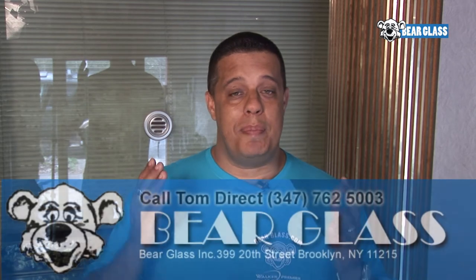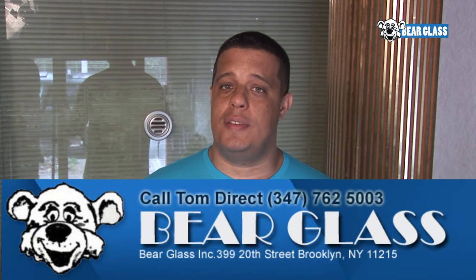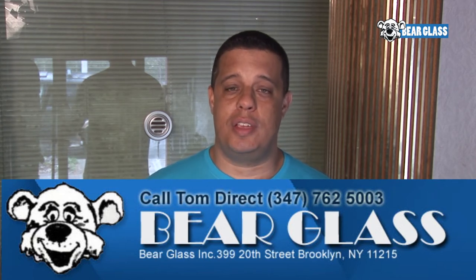If you have any questions or quotes, you can email me at bareglasstom@gmail.com and you can always call me at 347-762-5003. Thank you very much.